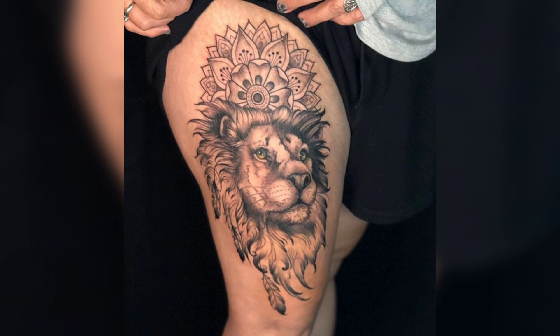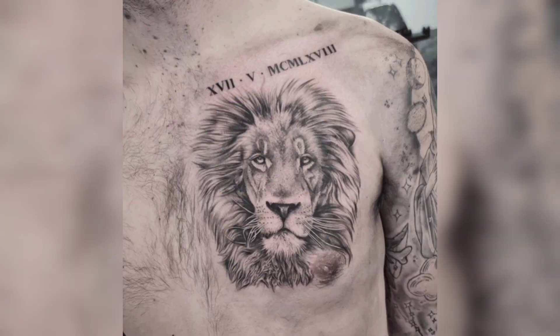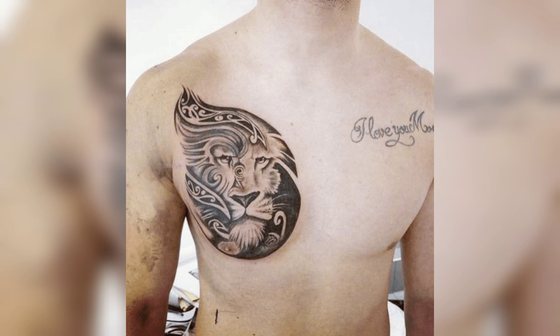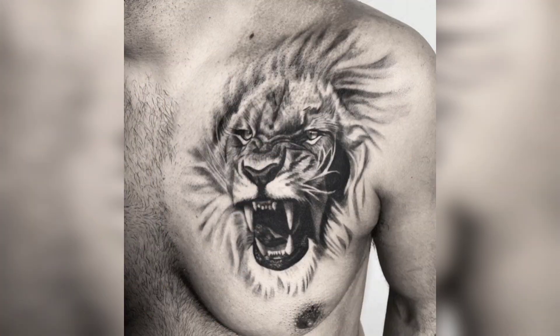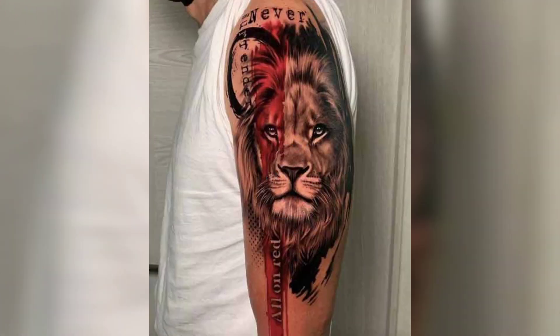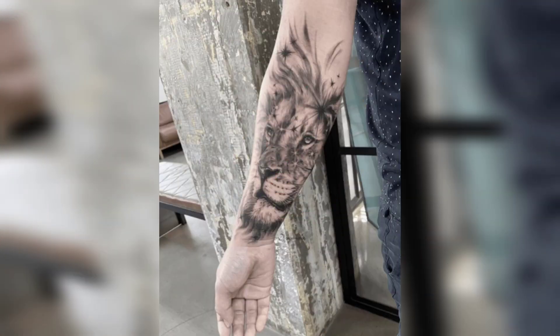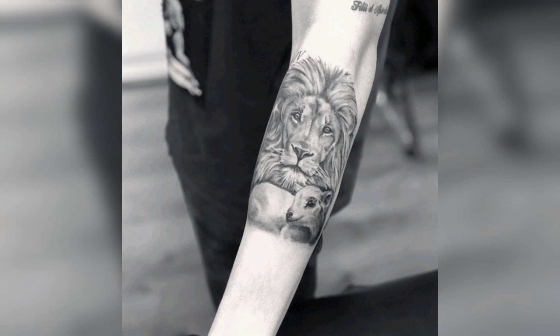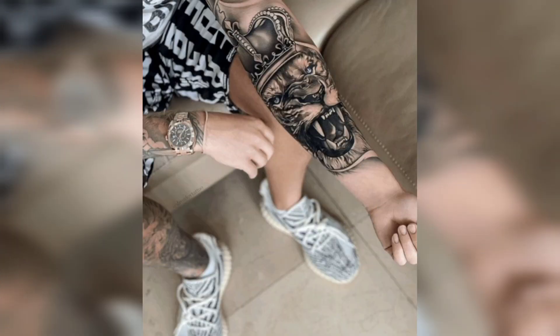One of the most popular lion tattoo designs is the lion head tattoo. This design features the head of a lion and is often done in a realistic style. It is symbolic of strength, courage, and leadership. It is also a popular choice among those who want to show their fierce and fearless personality. A lion head tattoo design is a classic choice that never goes out of style and represents the true essence of a lion.